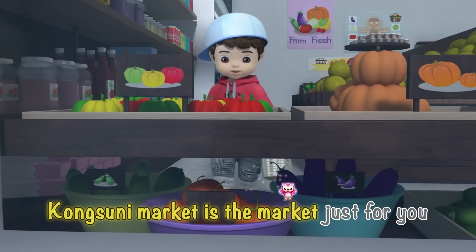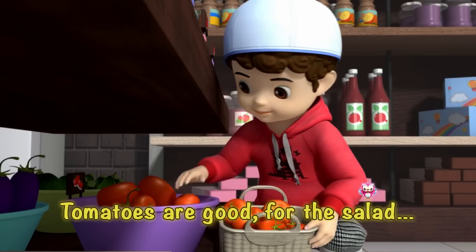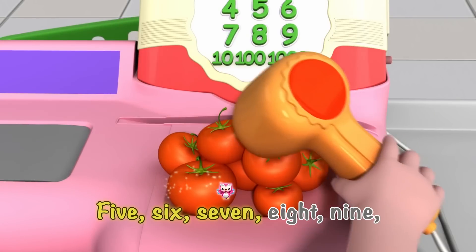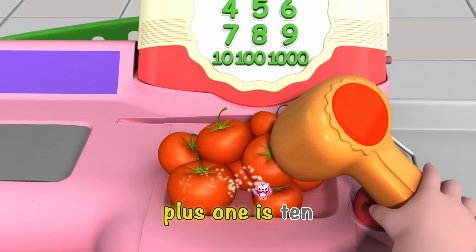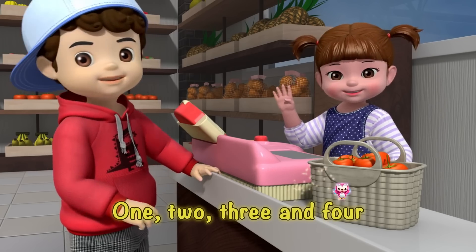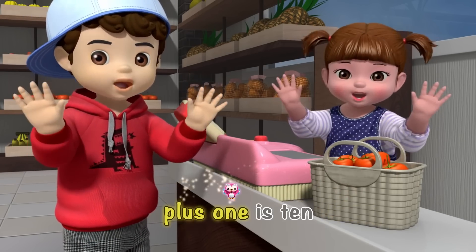Kong Suni Market is the market just for you. Tomatoes are good for the salad and for dinner. Five, six, seven, eight, nine plus one is ten. One, two, three, and four. Five, six, seven, eight, nine plus one is ten!